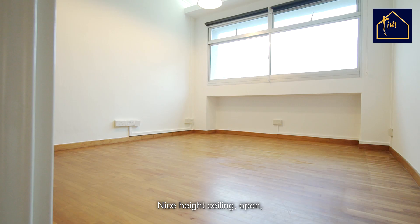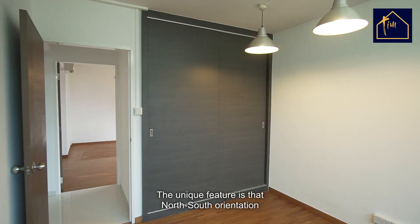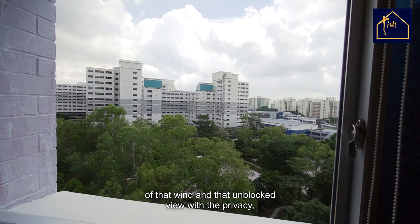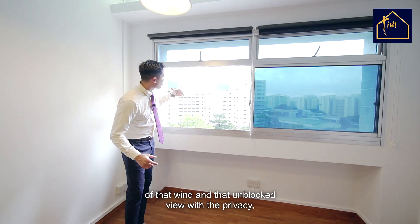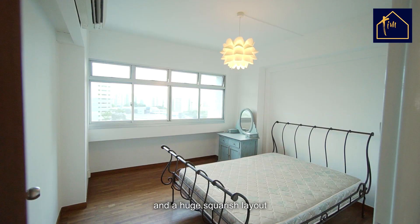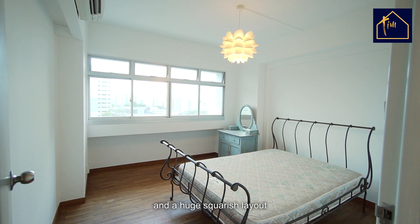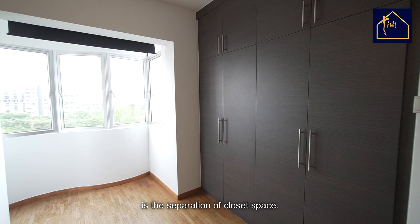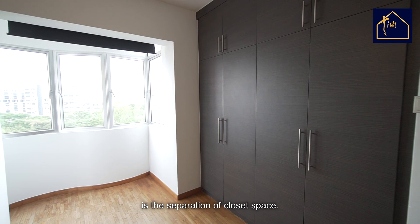Nice high ceiling, open, king-size bed — no problem. The unique feature is the north-south orientation with that wind, an unblocked view, and privacy — it's almost 100 meters away to the next building. Superb. The other common room has a fantastic view with north-south orientation and a huge squarish layout for personalized customization. Coming to the master bedroom, what I like is the natural lighting. The room is big enough to personalize however you want. The special feature is the separation of closet space — from floor to ceiling, both him and her get ample storage room.